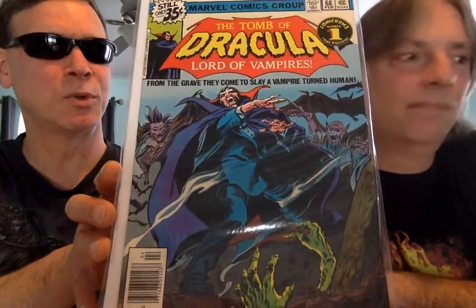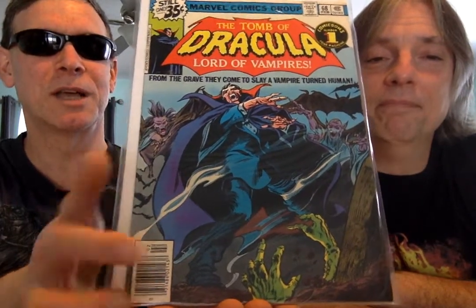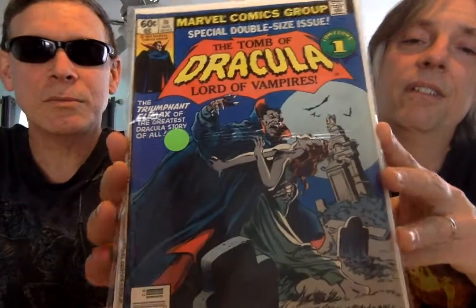I believe the series stopped somewhere around 70. It's coming up. I like the evil green hands — that is pretty neat. Up from the depths. This is great. And that concludes my Tomb of Dracula issues. So here's the last one — number 70. Number 70 — yep, special double issue to signify the end.